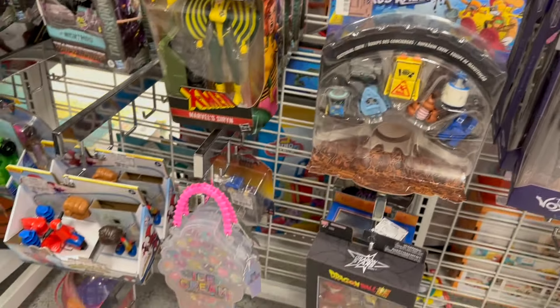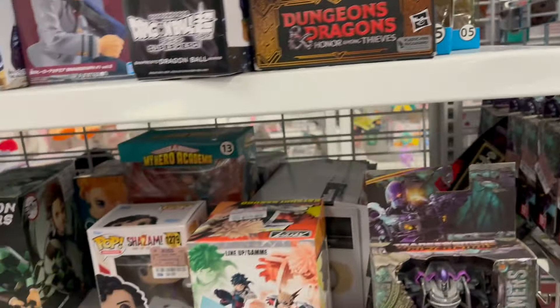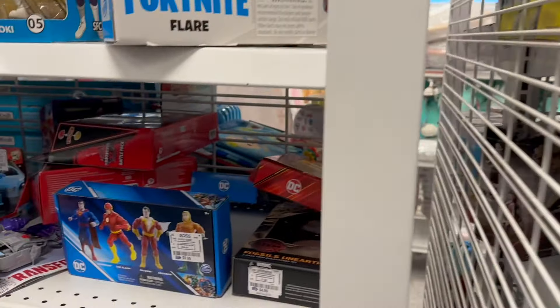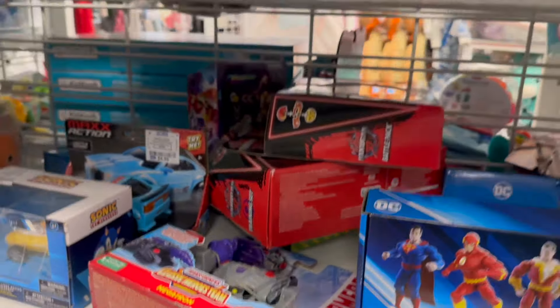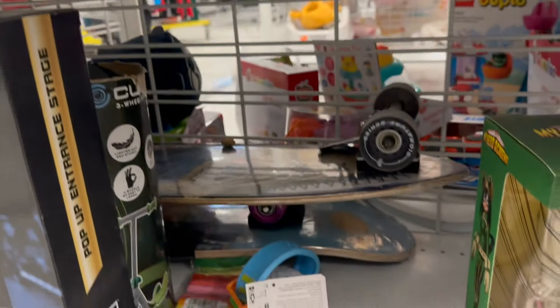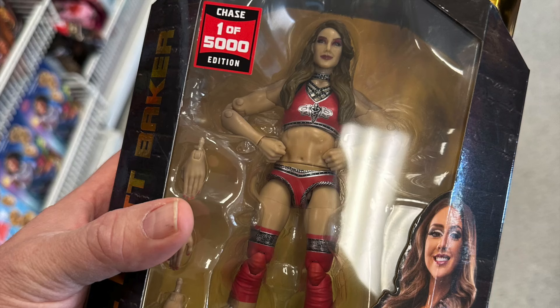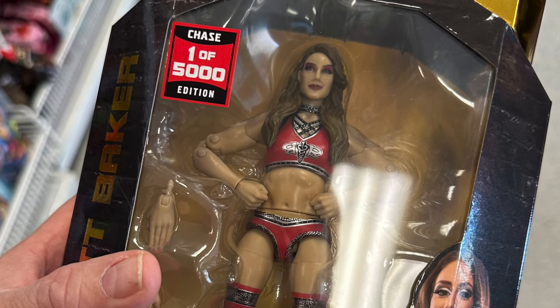Coming up to the shelf here — Dungeons and Dragons, My Hero Academia, I got some of that stuff. And right at the end — oh my gosh, is that Britt Baker? One of five thousand. That's right, that was a chase! Yeah, the box wasn't in perfect condition, but I thought for like four bucks I should grab it. So that was the one-of-five-thousand Britt Baker. There's the AEW Dynamite. Here I am walking up to the register to pay for it, and that's how I ended my toy hunt.